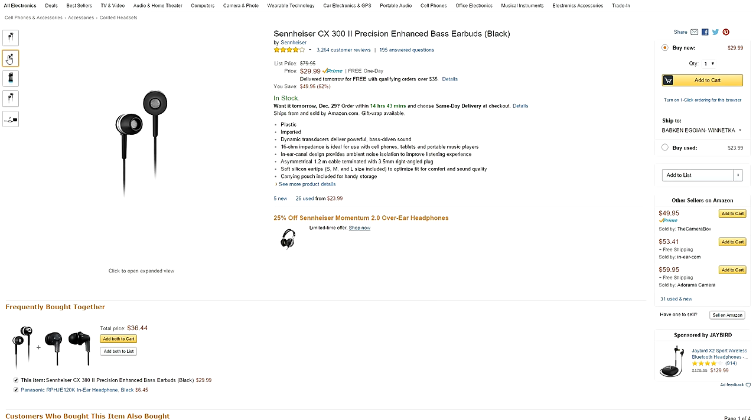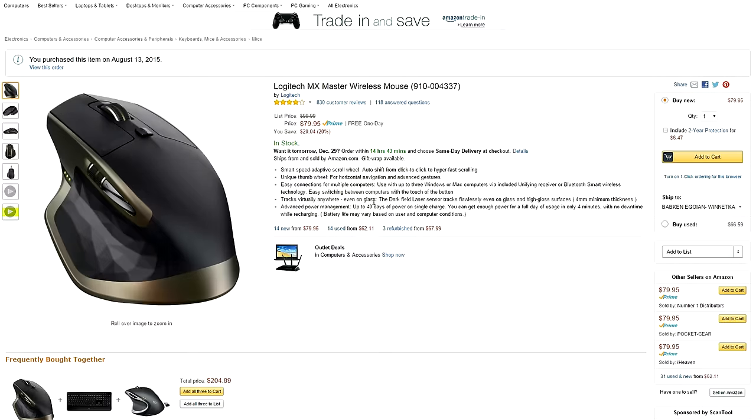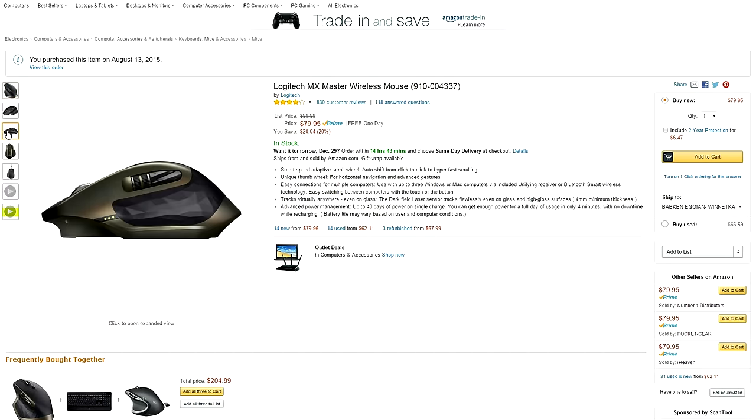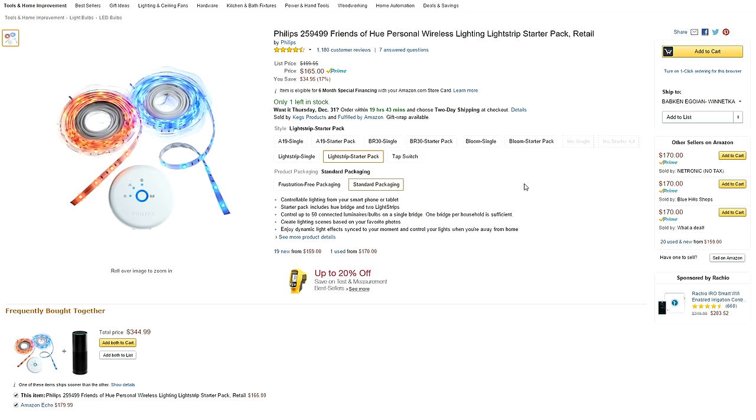62% off Sennheiser CX 300 earbuds, 21% off a 50-inch 4K Vizio TV, $20 off the popular Logitech MX Master wireless mouse — which is my main mouse that I use for the channel — and $30 off the Friends of Hue wireless LED strip that I personally use for my setup.